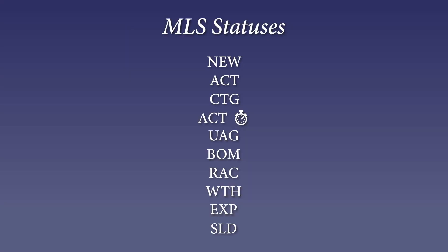Last but not least is Sold — SLD. That would be a seller's favorite status, and certainly that's our goal: to get you there.